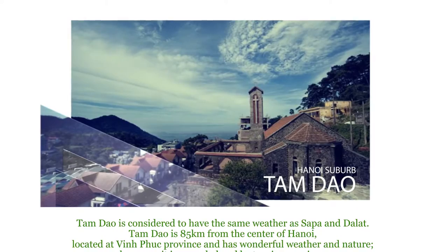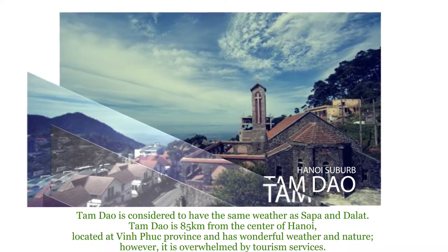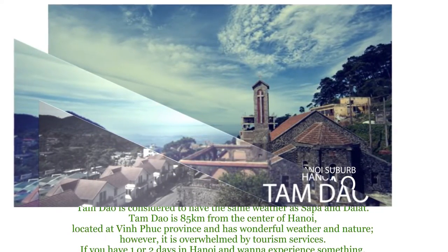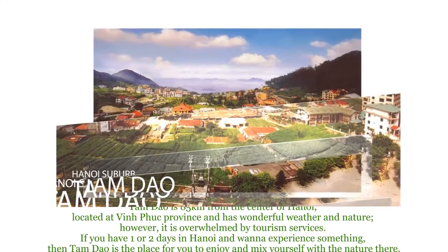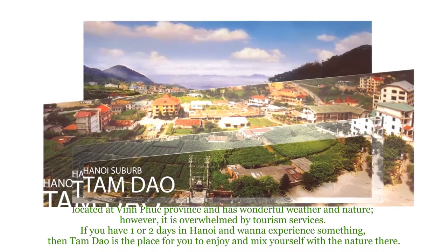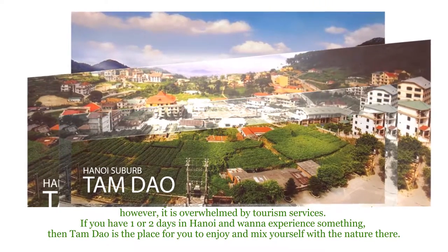Tam Đảo is considered to have the same weather as Sapa and Đà Lạt. It is 85 km from the center of Hanoi, located in Vinh Phúc Province, and has wonderful weather and nature. However, it is overwhelmed by tourism services. If you have one or two days in Hanoi and want to experience something, Tam Đảo is the place for you to enjoy and mix yourself with nature.